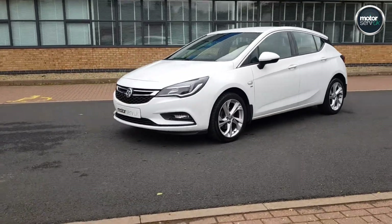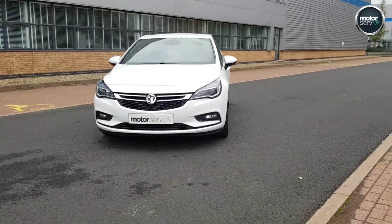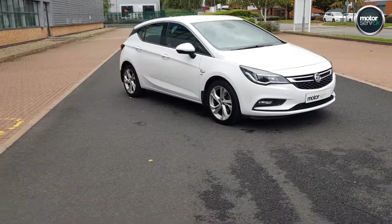Real nice alloys on this — really looks the part. Two keys, full book pack.